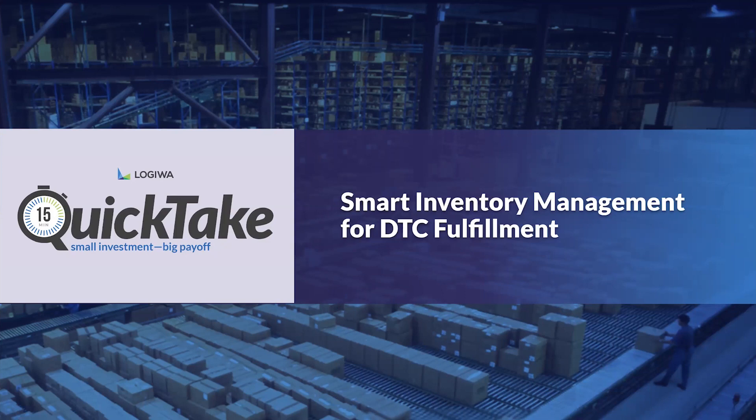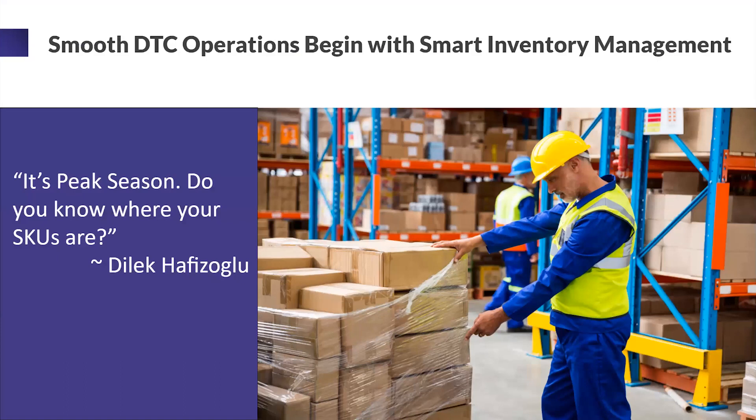Thank you for having me. I'm very excited to be here and working with the marketing department, talking about some helpful stuff for everyone watching today. We will be talking about smart inventory management. As in the previous webinar, Wayne really likes to make up quotes for me, and one of them is right here — it's about the peak season: 'Do you know where your SKUs are?'